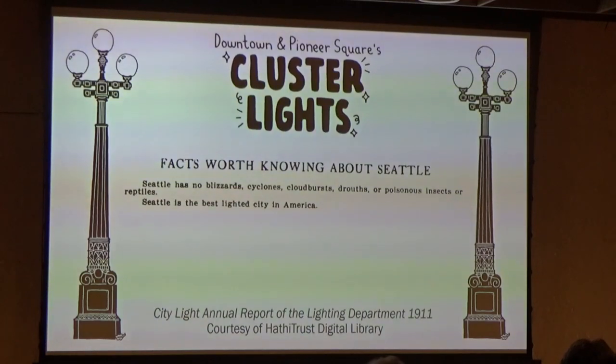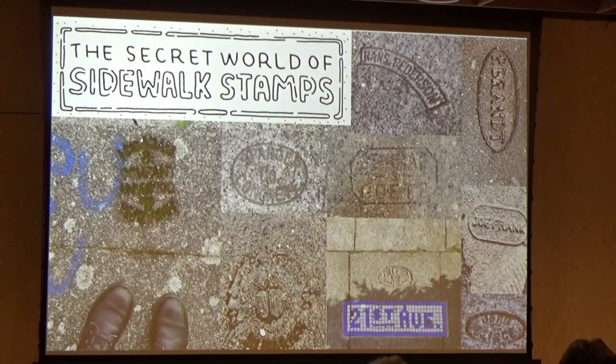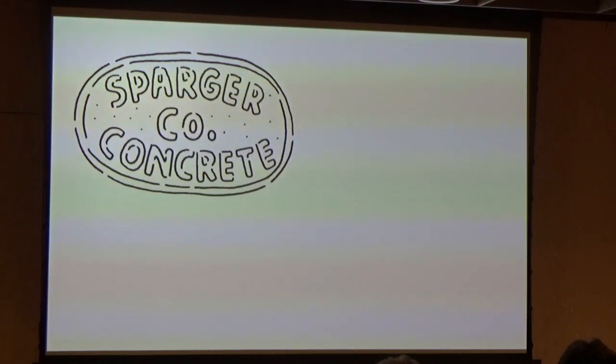Another story I'm happy to have shed light on is the secret world of Seattle's sidewalk stamps. In the early 1900s, Seattle was ready to upgrade their wooden plank walkways to concrete. At that time in many cities, it was a common practice for contractors to stamp their name into the sidewalk as a form of advertisement and to celebrate a sidewalk well paved. Across the city today, you can still find these sidewalk stamps denoting a sidewalk likely over 100 years old. One of the most common is from the Sparger Concrete Company, founded by Robert L. Sparger. His construction company paved more of Seattle's sidewalks during the great Seattle paved wave of the early 1900s than any other contractor.